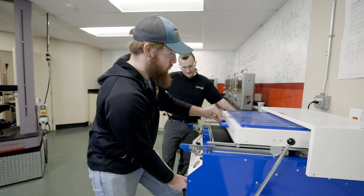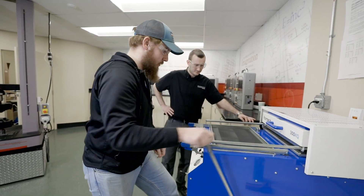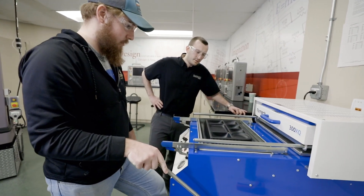Our projects are based on manufacturing and multiple manufacturing processes. We want our students to experience what it takes to go from a product in your head to actually in the market.